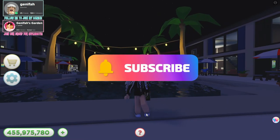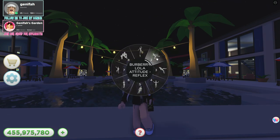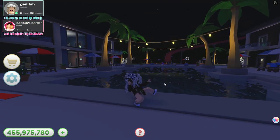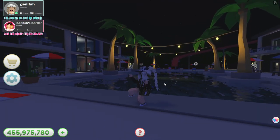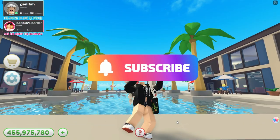Let's see how it looks in game. We are back in Resort Tycoon and let's try today's emote. Okay, I like it! What do you guys think? This one is so cute — and it's free!